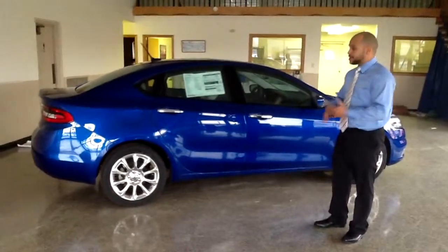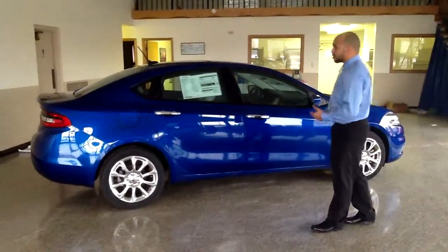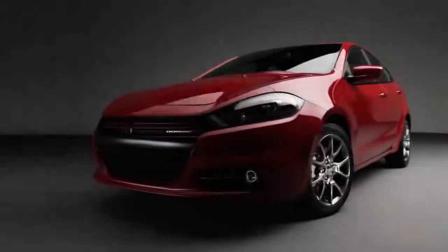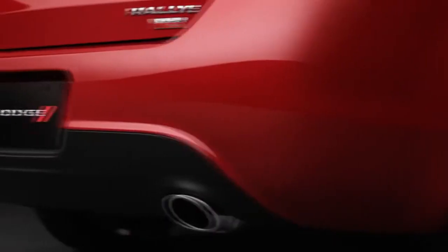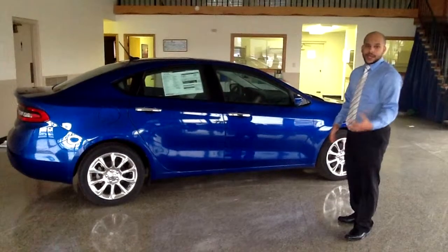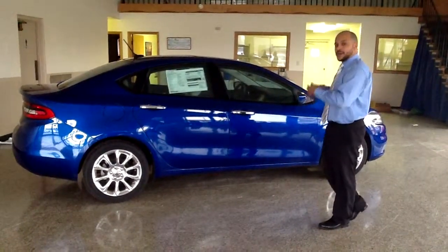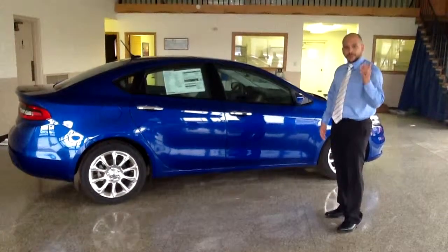Now the biggest thing about it is that it's a vehicle you can truly customize to be your own. This one comes in our Redline color, but there are over 12 exterior colors available, 14 interior color and trim combinations, 3 different engine choices, 3 transmission choices, and 6 different wheel packages available. Dodge has truly given you over 100,000 different combinations capable of customizing a vehicle that fits specifically what you want.